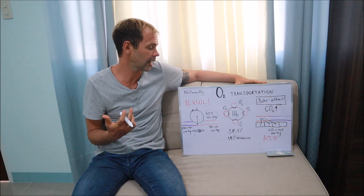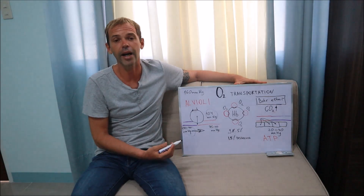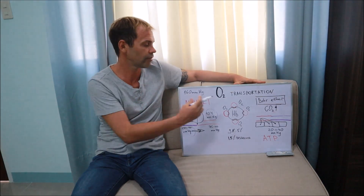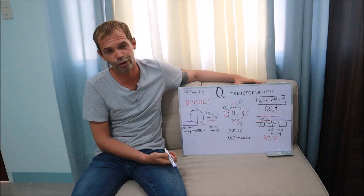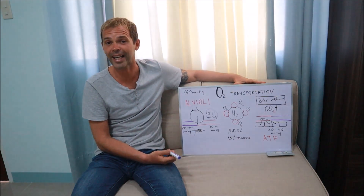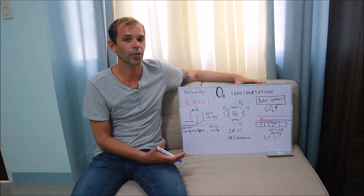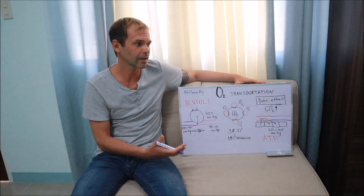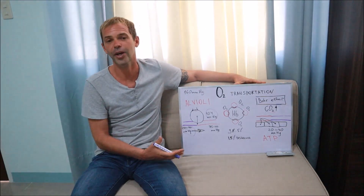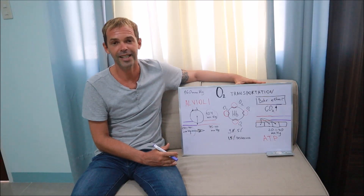That was my overview of the oxygen transportation system in our body. I hope it was useful — maybe nothing new, maybe just a helpful combination of different parts. If it was useful, don't forget to like the video. I really appreciate your comments and I read all of them. Thank you for watching, I appreciate your time, and see you next time.